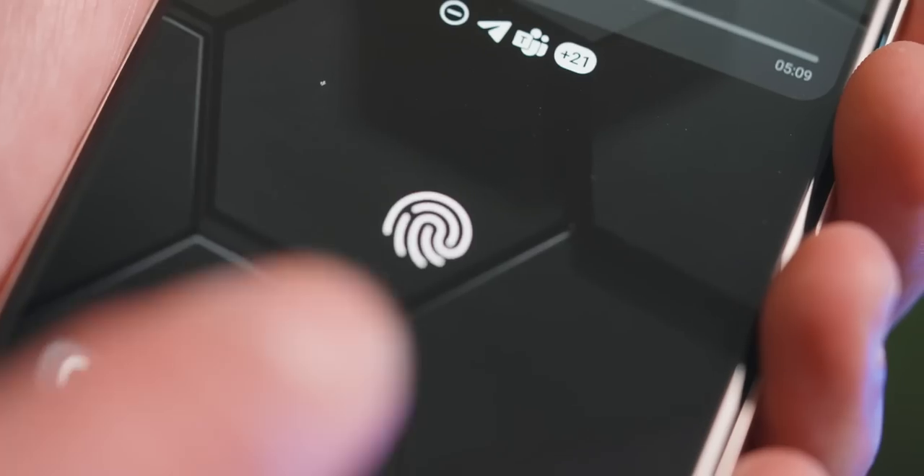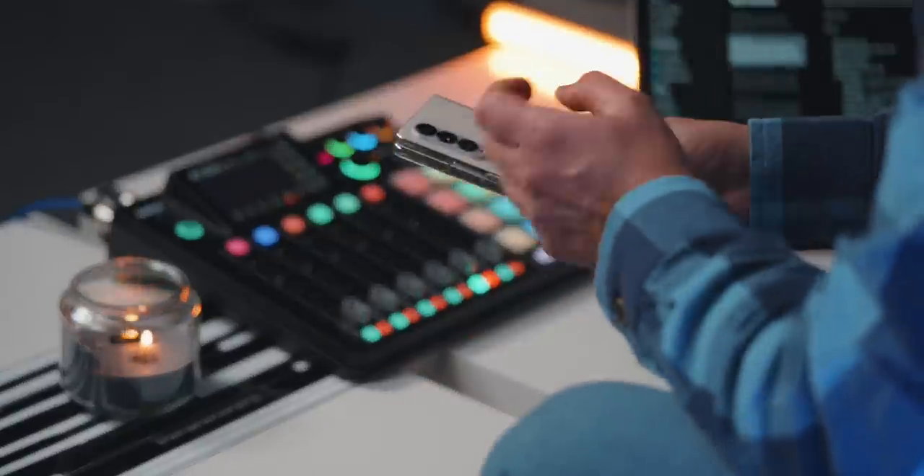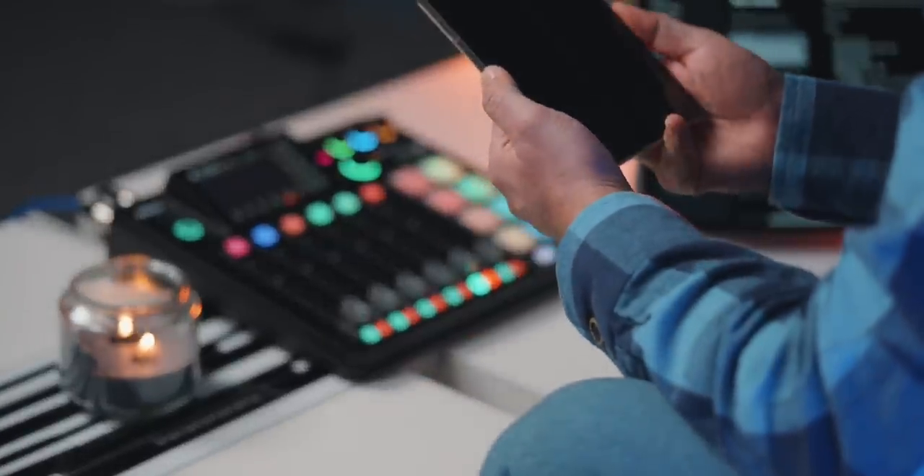Another one that doesn't need changing is the biometrics. I do love the under-display fingerprint scanner on the S23 Ultra — that's always been amazing. But the side button fingerprint scanner on the Fold is just a lot more convenient for me.